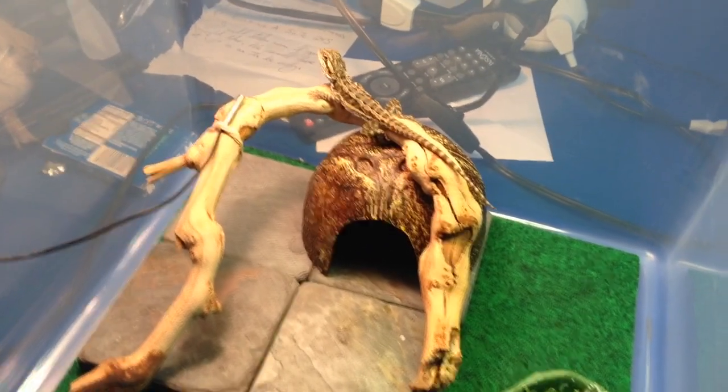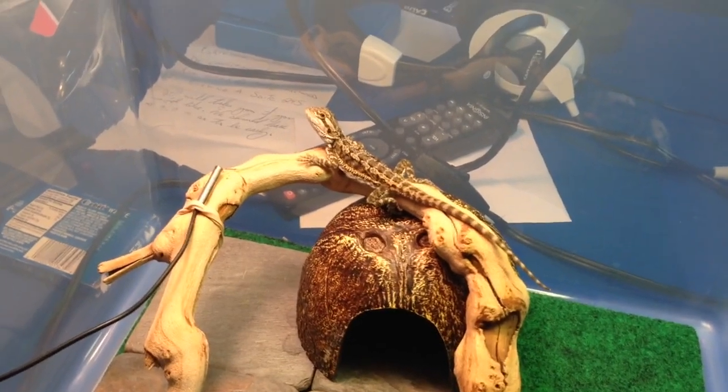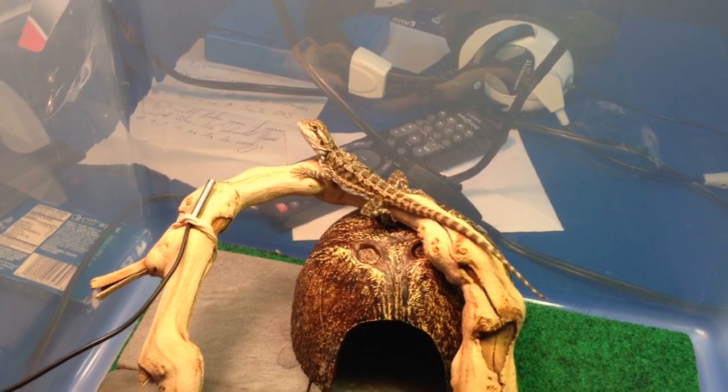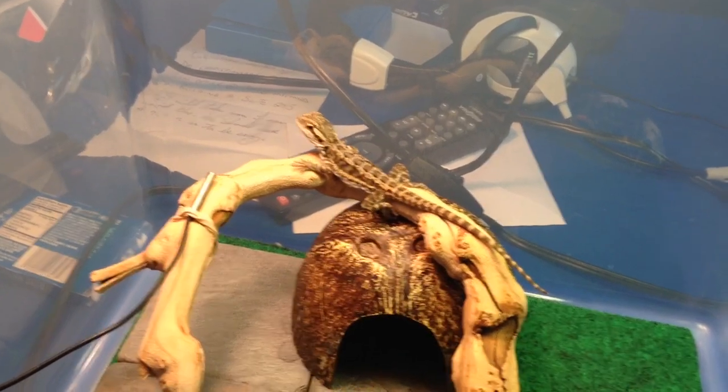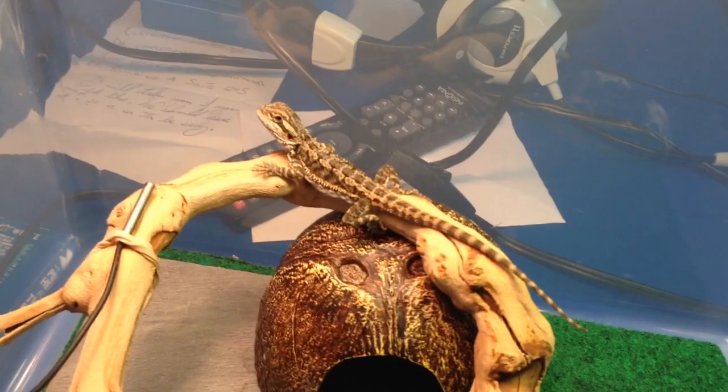What's up guys, Jake here — Jake Scott Herpes, not to confuse the herpes. I'm sure most of your jaws are on the floor right now saying to yourself 'holy shit, Jake Scott Herpes has a bearded dragon' — and you would be correct. This is my little hatchling bearded dragon, his name is Nile.